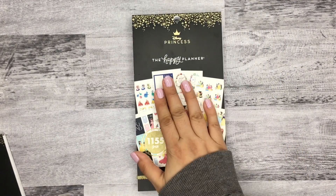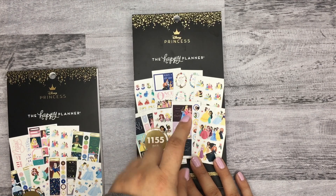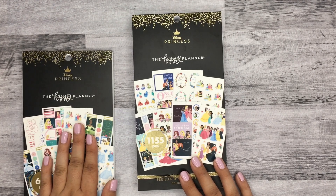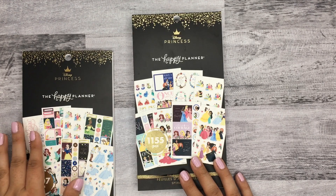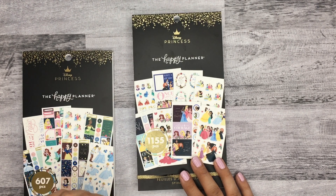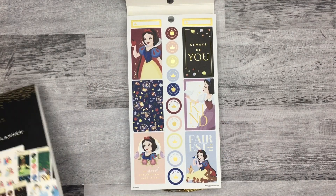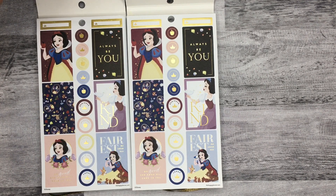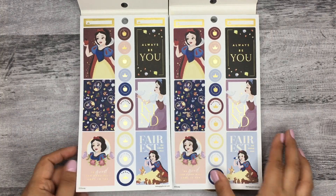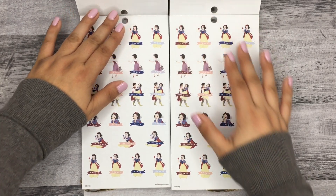Now I'll do a slower, more thorough flip-through of the second book. If you only want to get one sticker book, definitely get this one — it has all of the princesses, and it has the same exact stickers as the first one. You're not really missing out if you skip the first book. Here's the comparison — Snow White is the first princess in both books, and they're exactly the same.